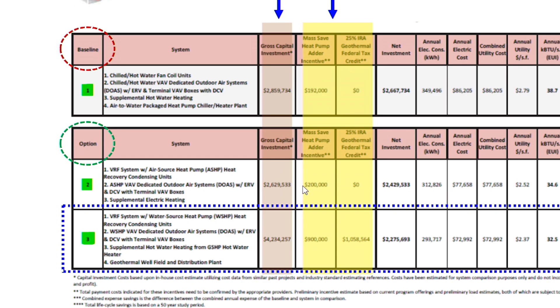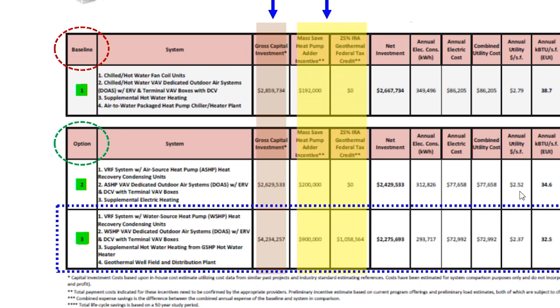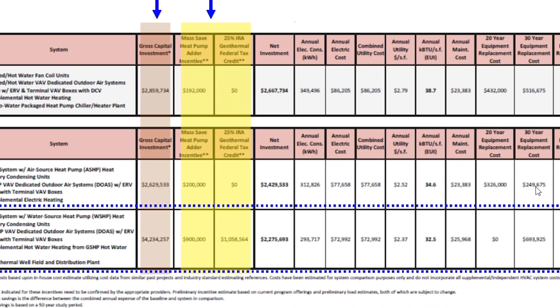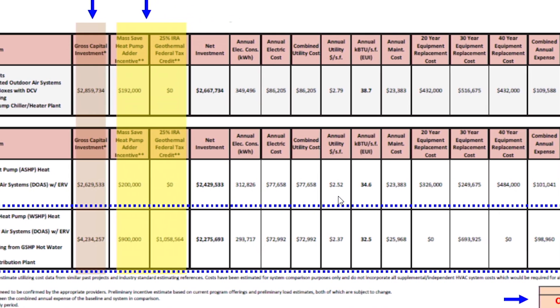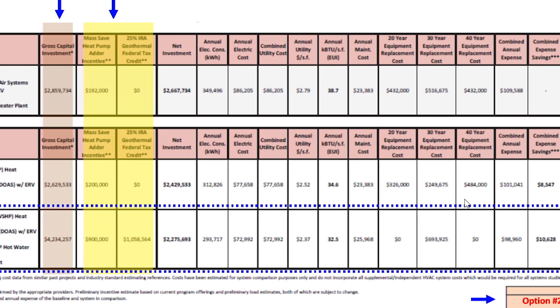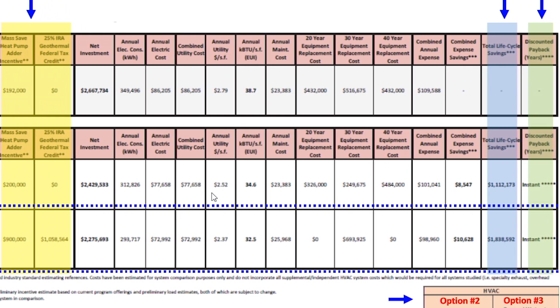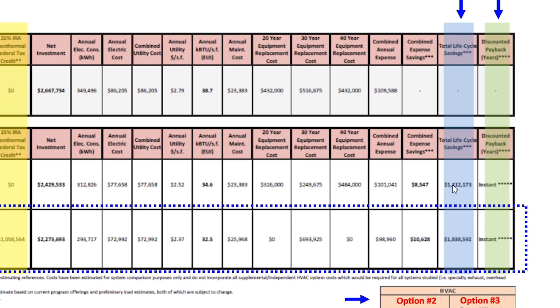Option two is a more efficient system than the base option — it runs off natural gas. It was about two to two-and-a-half million dollars more expensive than the base system. You get a little bit of money back through Mass Saves, nothing back in the federal tax credit. It covers annual maintenance costs, 20-year equipment replacement, 30-year, 40-year — these are the ongoing operational costs and electrical costs showing how much it would be to run.